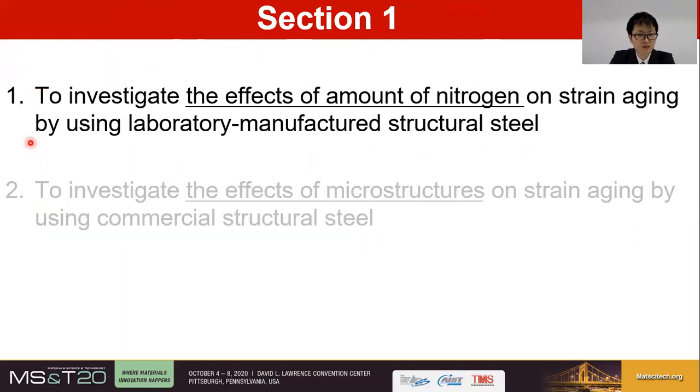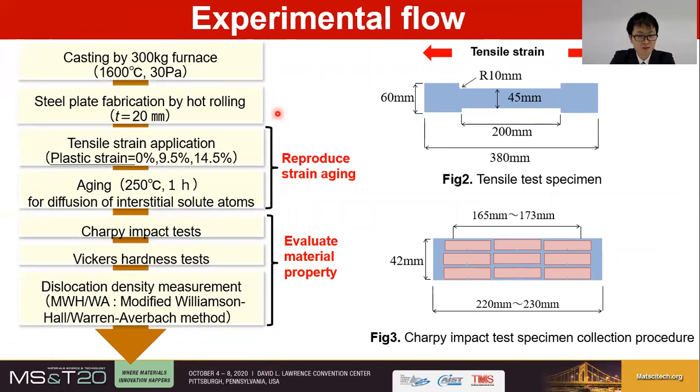In section 1, I will explain the results of laboratory-manufactured steels. Here is the flow of the experiments. At first, four alloys were cast by vacuum melting to fabricate steel ingots. Then, hot rolling was performed to make steel plates with a 20 mm thickness. Tensile test specimens were taken from the plates and pre-strained uniformly by tension, which introduced dislocations in the steels. The levels of tensile strains are 0, 9.5, and 14.5% in plastic strain, respectively. Then, heat treatment was performed at 250 degrees Celsius for one hour to promote the diffusion of interstitial solid solution atoms. This heat treatment is called aging.